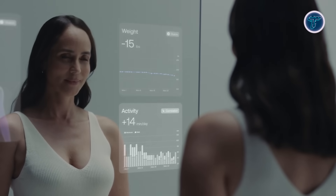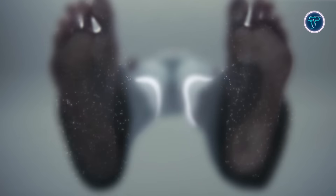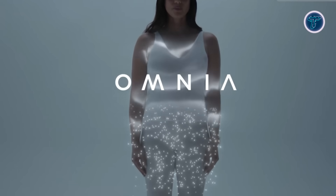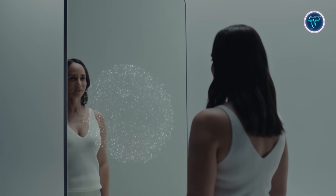With its ability to analyze body composition, cardiovascular data, sleep quality, and even detect sleep apnea, the Omnia brings clinical-level insight into your living space. Though still in development, the Withings Omnia signals a major shift in at-home health monitoring, transforming an everyday mirror into a powerful, intelligent wellness assistant.